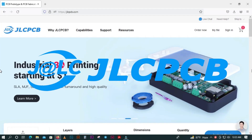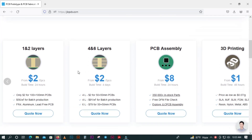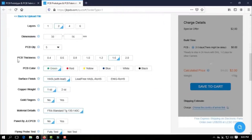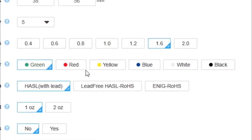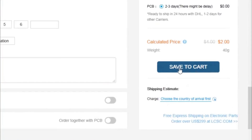This video is sponsored by JLCPCB.com. JLCPCB is a large PCB manufacturer in the world. You can order 2 layers, 4 layers, and 6 layers PCB. Just upload your Gerber file and you have more options to choose for customization like thickness, color, copper weight, and much more. You can order any color of PCB without extra charges. They offer 5 PCBs for only $2. Check out the JLCPCB website from the link in the description box.